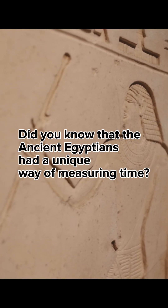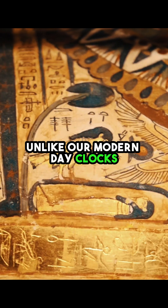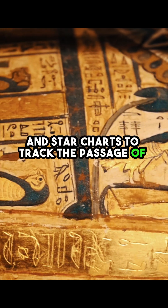Today, we're going to explore how the ancient Egyptians measured time. Unlike our modern-day clocks, the ancient Egyptians used a combination of sundials, water clocks, and star charts to track the passage of time.